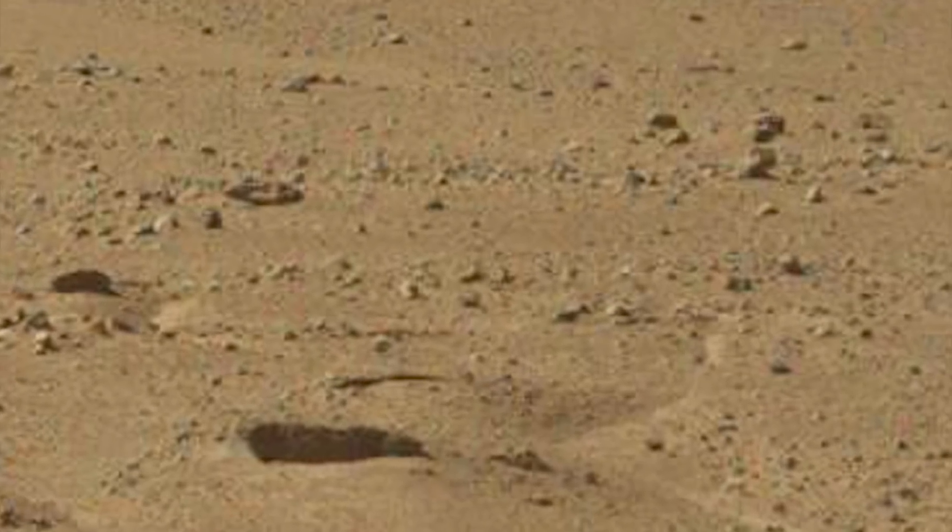I believe this may be another air cycle. And where there's air cycles, and these are operated by humans, there's usually humans around, and I believe there he is right there.